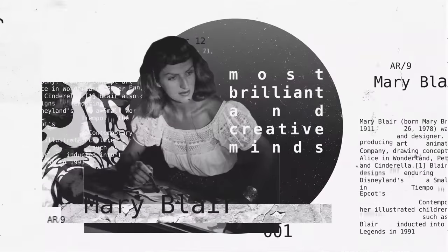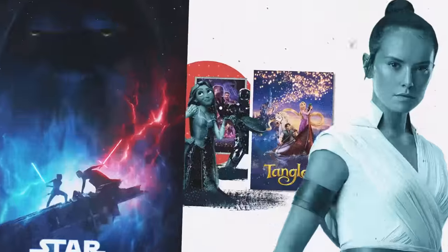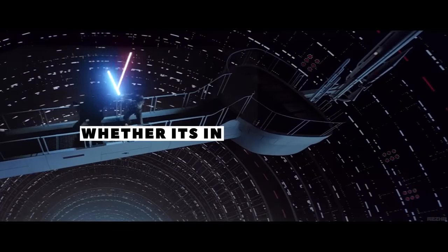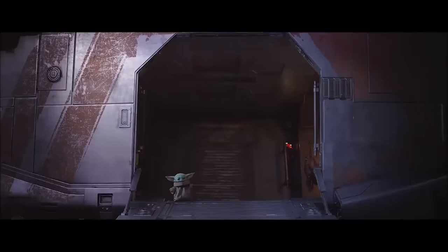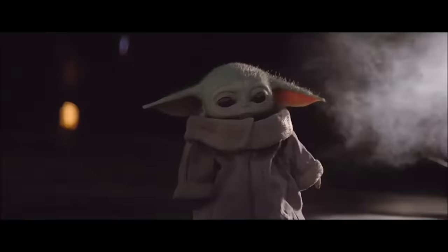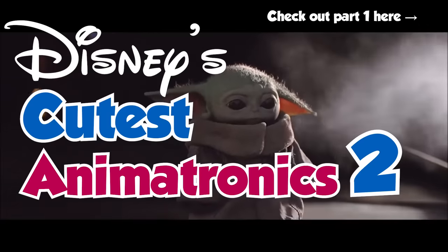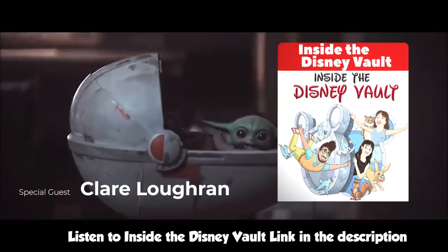The Walt Disney Company has been characterized for finding the most brilliant and creative minds so they can develop amazing stories, magical places, and unforgettable characters, whether it's in their movies or the parks. Thanks to these wonderful minds, we've been blessed with some of the cutest characters that ever existed. So today, we go back to our search for Disney's cutest animatronics. Hello, I'm Claire Loughran, co-host of the Inside the Disney Vault podcast.